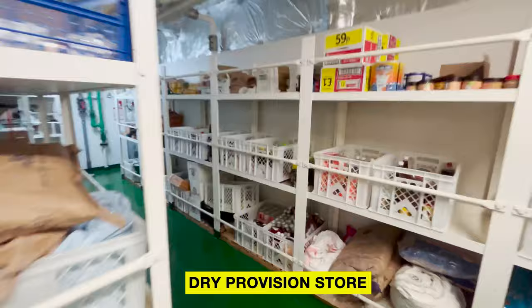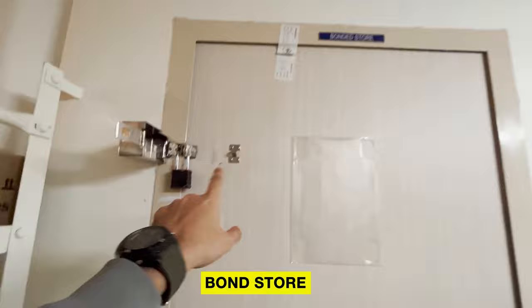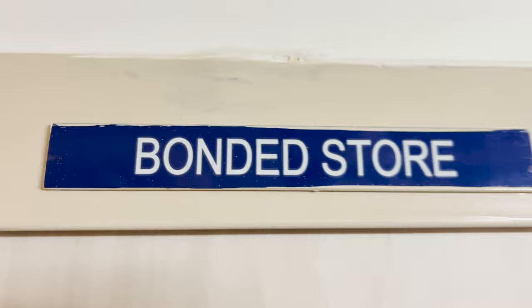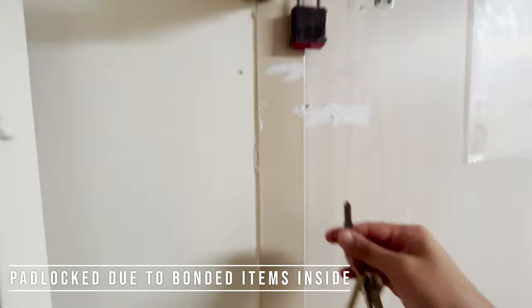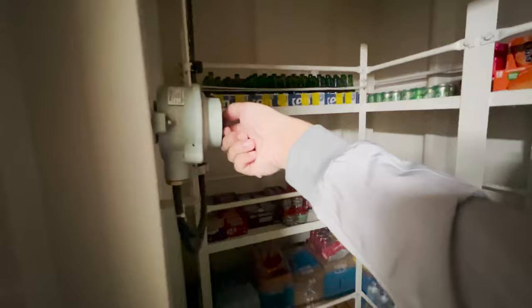This is a dry provision store, and this is the bonded store — you can see it is padlocked. I'll open it now. Welcome to the bond store of our ship. You can see there are a lot of goodies kept inside.